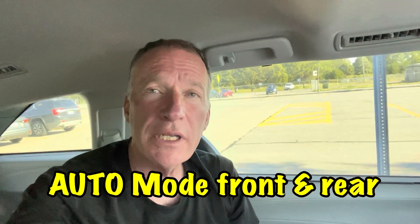Hello and welcome back. We're going to do another overnight climate control video, this time in auto mode, front and rear, and that was a suggestion from Michael. So we're going to do it.